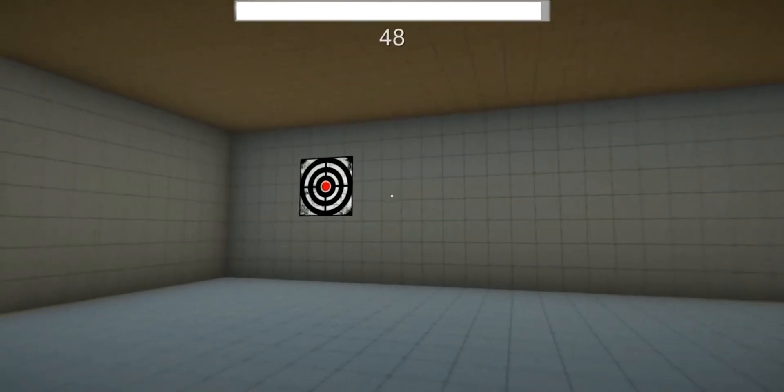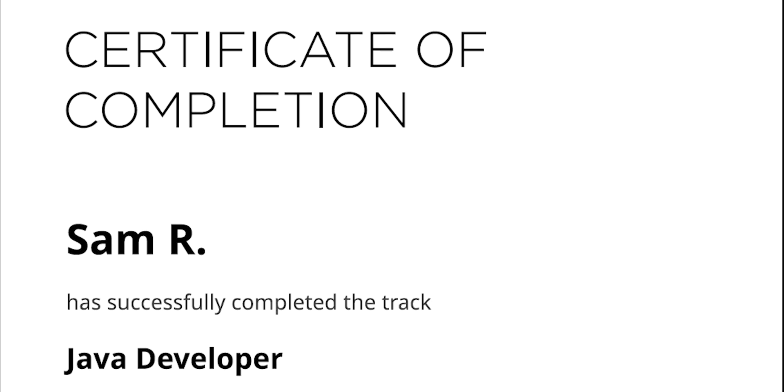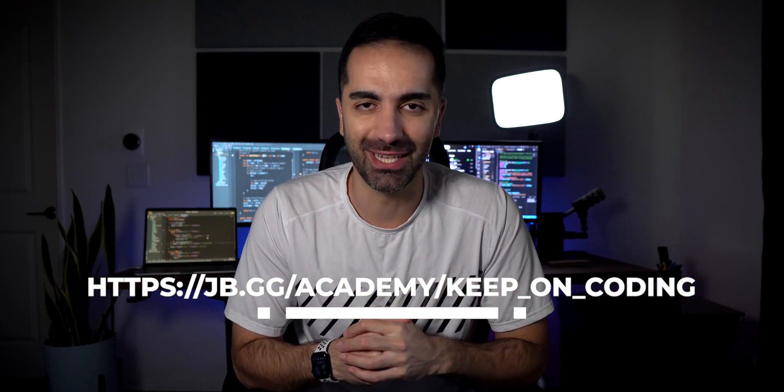New gaming projects have been added including It's Raining Cubes and a first-person shooter game training field, so if you're interested in game development, this is a great place to start. At the end of your studies, you'll receive a certificate of completion that you can add to your LinkedIn profile. Use my special link to get your first month completely free.